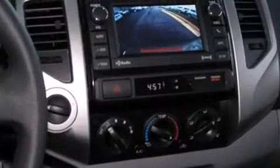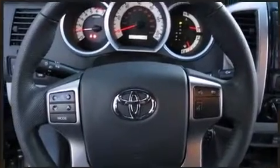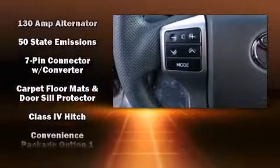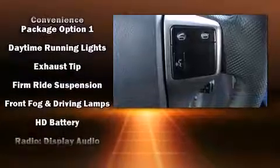Toyota ensures the safety and security of its passengers with equipment such as head curtain airbags, front side impact airbags, traction control, anti-whiplash front head restraints, ignition disabling, and ABS brakes.